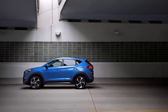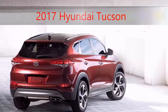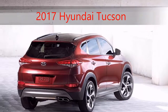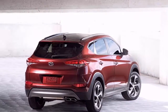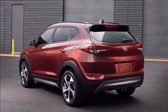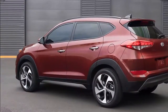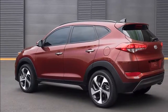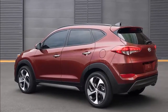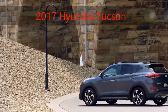Next up is the Sport trim that builds on the Eco's specifications with 19-inch wheels, keyless ignition, a variety of driver assists, and heated front seats. The Sport also gets an innovative feature that opens the liftgate automatically when the key fob has been in proximity for 3 seconds. It will work only if the Tucson is locked, and the range of its motion can be programmed to avoid hitting, say, garage doors.